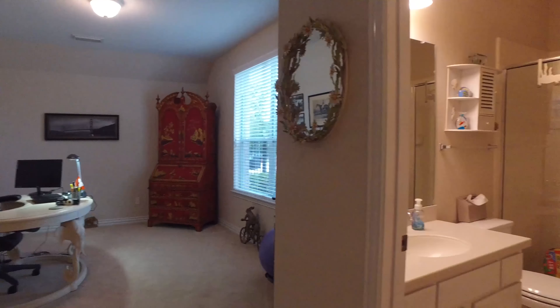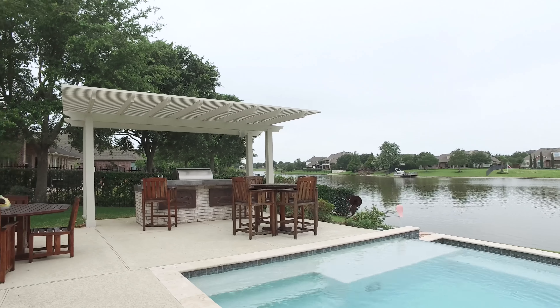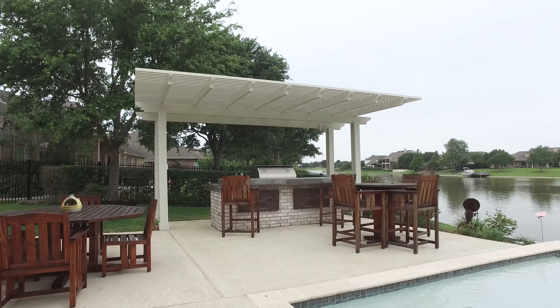The space continues on with so many options with all the extra rooms in this home. This could be used as an additional bedroom or a flex room, with a full bathroom right outside the door. There's a full covered patio with ceiling fans that looks onto your beautiful in-ground infinity pool — you'll feel like you're part of the lake. There's a lifetime warranty on the pool structure from Platinum Pool, and an outdoor speaker system for the outdoor kitchen and pool.